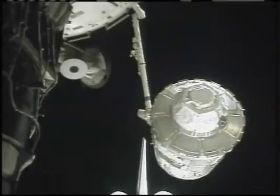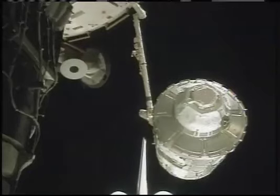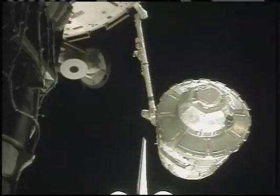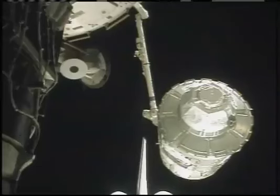We're discussing which way you would like Nick to translate to the end cone of Node 1. Do you want him to stay on the nadir port side, or do you want him to come back around to the airlock? This is for safety tether routing, of course.